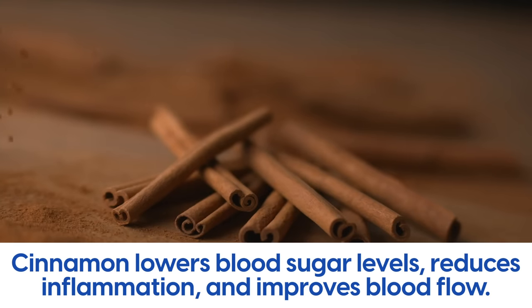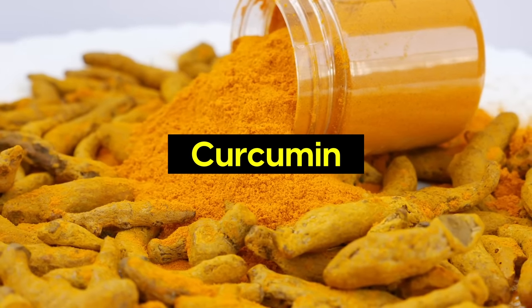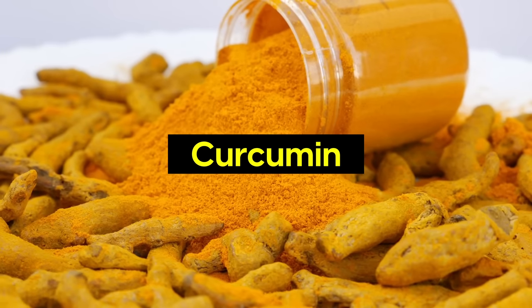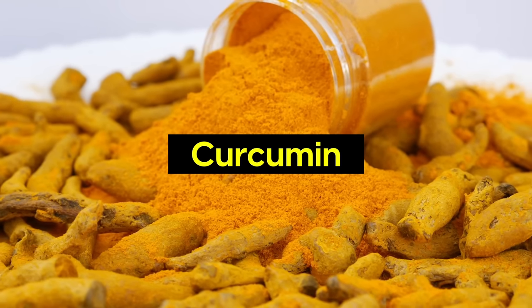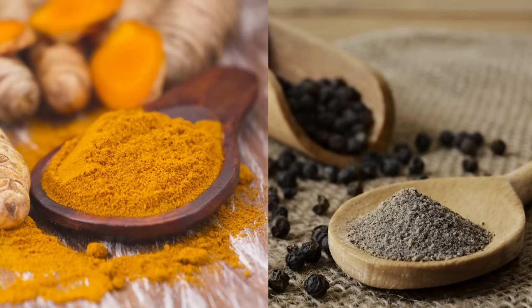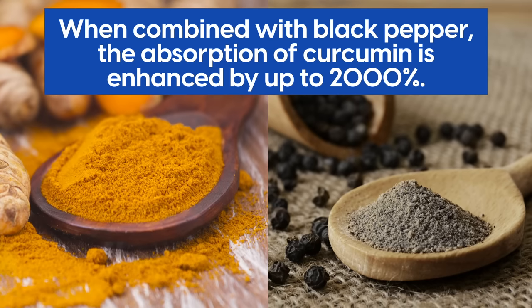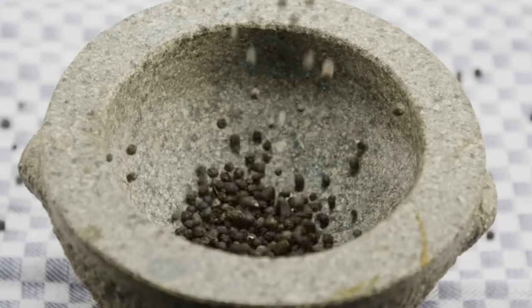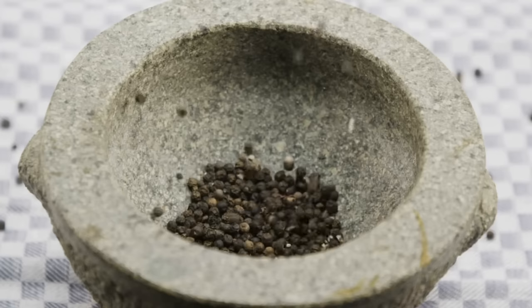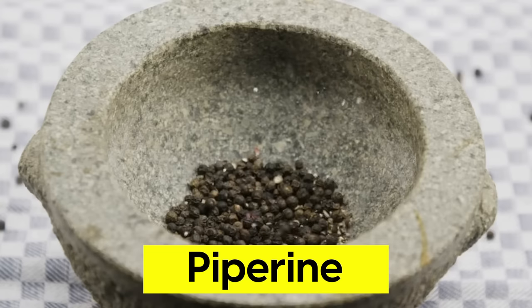Cinnamon has been shown to lower blood sugar levels, reduce inflammation, and improve blood flow. Turmeric, with its active compound curcumin, possesses potent anti-inflammatory and antioxidant properties — it can help reduce arterial plaque formation, lower blood pressure, and improve overall circulation. Studies show that when combined with black pepper, the absorption of curcumin is enhanced by up to 2,000%. Besides enhancing turmeric absorption, black pepper on its own contains piperine, which has significant antioxidant and pain-relieving effects.